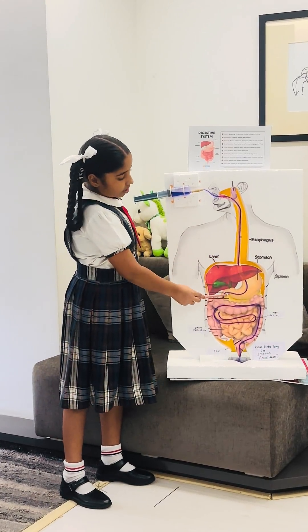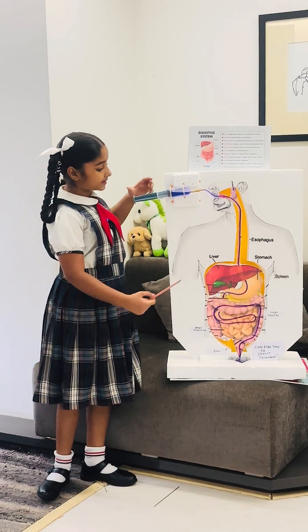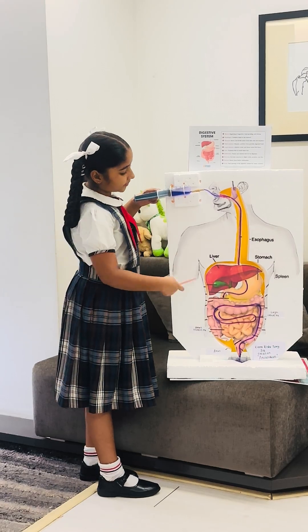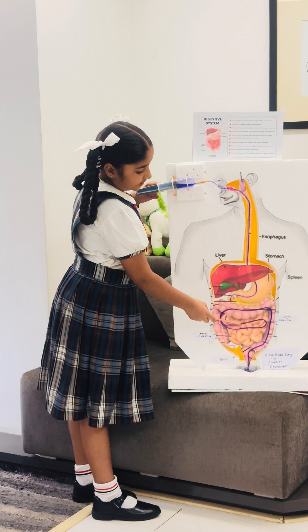It goes to the stomach and mixes with acids and enzymes. It will almost stay there for four hours. Then it goes to our small intestine.